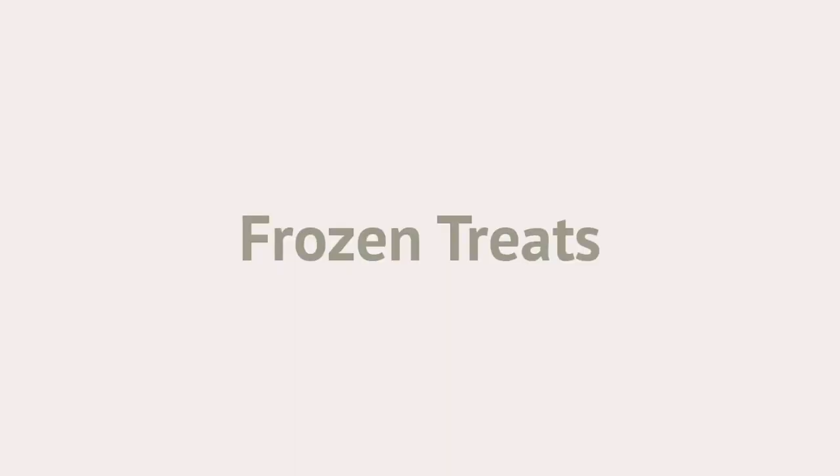Number three: give your pup frozen treats. This could be anything from a stuffed Kong that you've frozen, to ice cubes, frozen banana, frozen mango, frozen peas, other homemade treats, or dog-safe ice cream. Millie's favourite is just plain ice cubes and frozen peas, and they just help to lower their body temperature. I particularly like giving her ice cubes because sometimes it's hard to get her to drink, but at least I know she's getting some liquid in her. With ice cubes she can have as many as she wants, whereas with other treats you need to limit how many you give them a day.